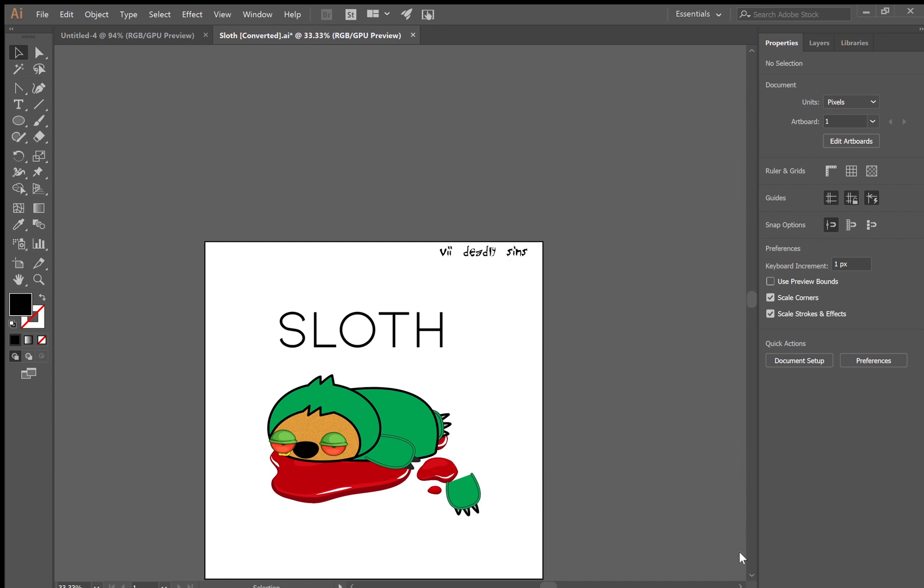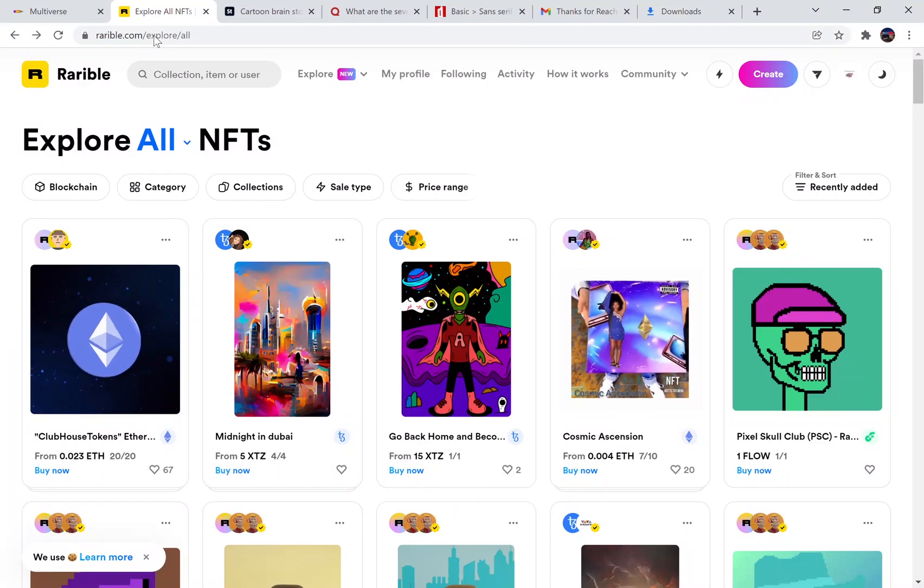I'll show you how I design stuff and then how I sell it. In Illustrator, I'll find some images from Adobe Stock and mash them up to make them my own — I change them enough so they're not the same thing. I like the macabre, I like the scary, so I decided to do a collection called Seven Deadly Sins.